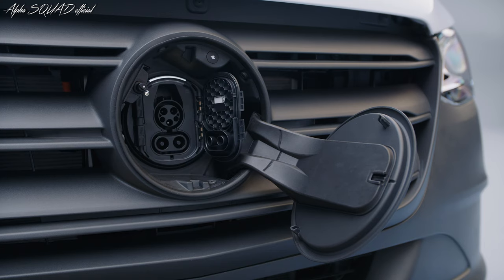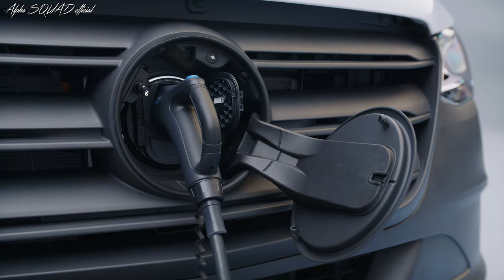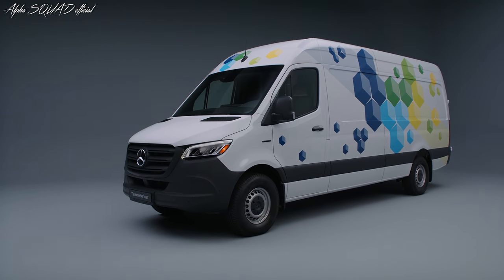With our electric-only approach, we aim to offer all-electric vehicles wherever market conditions allow by the end of this decade. So let me show you this all-rounder, which has an impressive combination of efficiency, range, and load capacity.